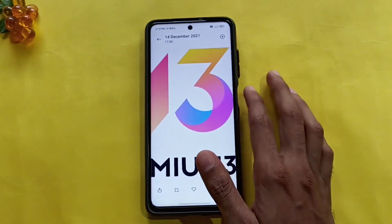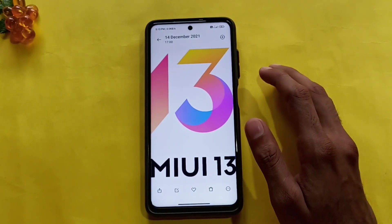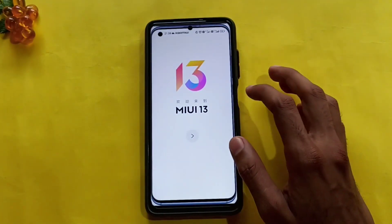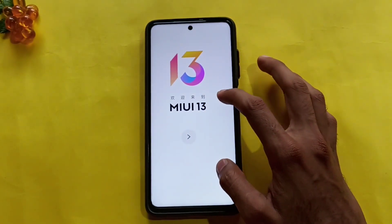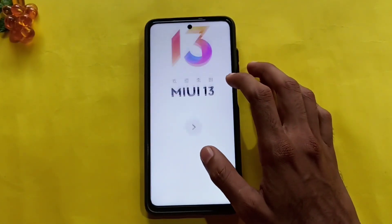Hi guys, welcome to the new video. I'm going to show you the new MIUI 13. The logo is here. It's called the MIUI 13. If you want to launch the MIUI 13, we will be able to support you in this video.